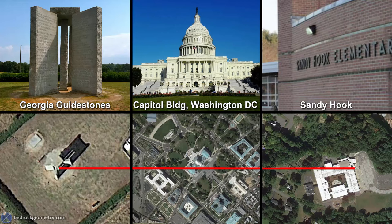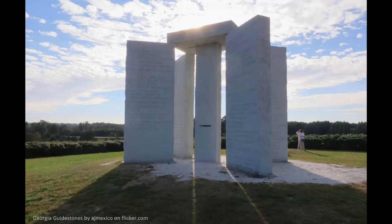Now that the Masonic Capitol building is connected to the rest of the geomancy we've been looking at, we find that the Georgia Guidestones line up with Sandy Hook via the Capitol, almost exactly over the dome. The Guidestones are classic megaliths complete with sacred geometry and astronomical observations, and as with all mysterious megaliths, they serve an unknown purpose but feature prominently in important alignments such as this one.